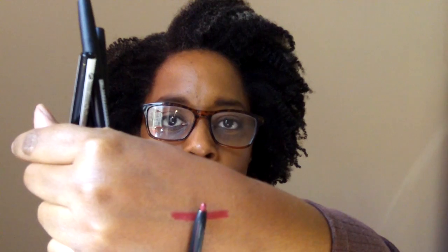I picked up two pencils from Ruby Kisses lip pencils. I got plum and cocoa. Anything plum I'm going to pick up. As you can see this is a retractable pencil. Now this is plum. I'm not sure exactly what I was expecting but I don't think that was it.